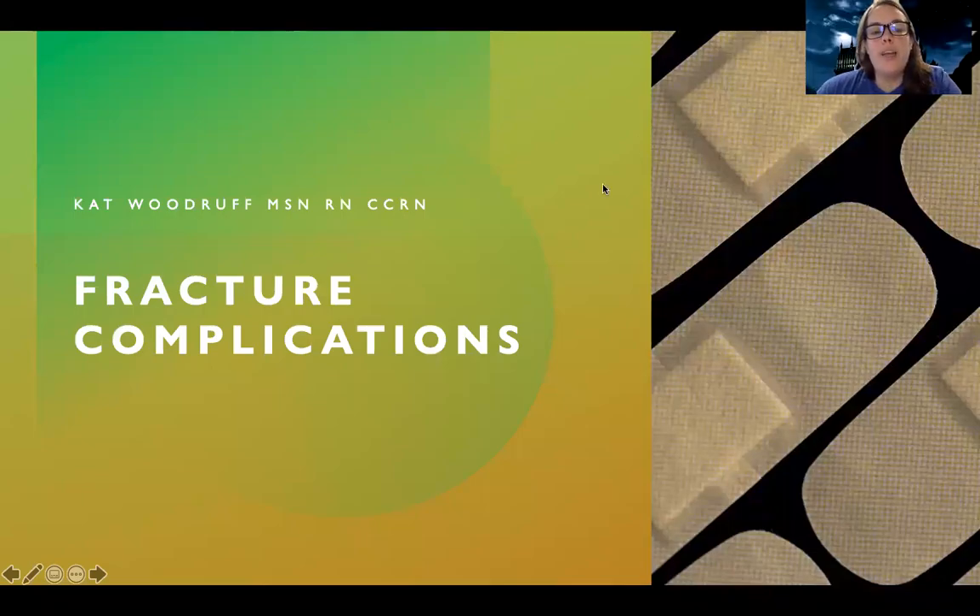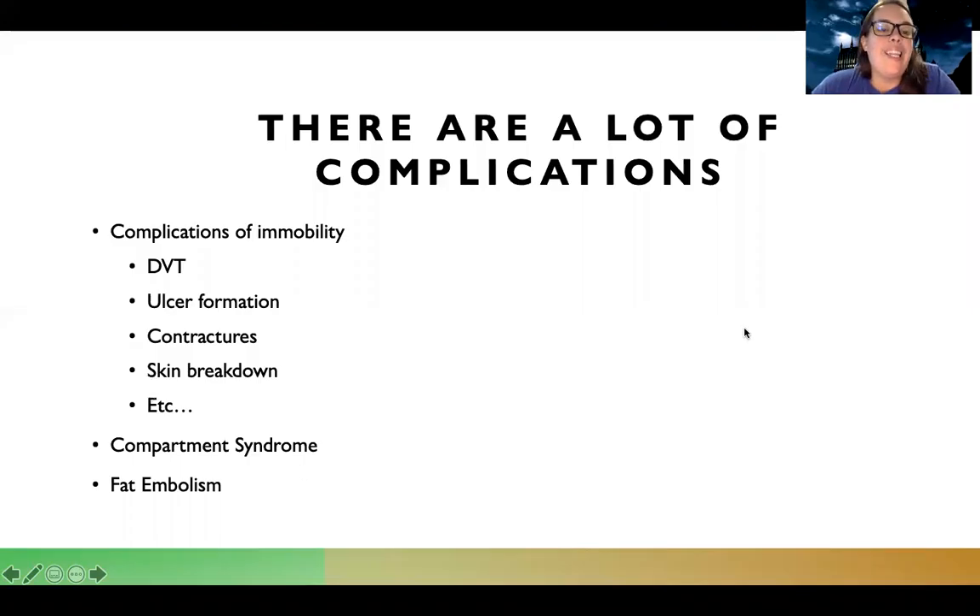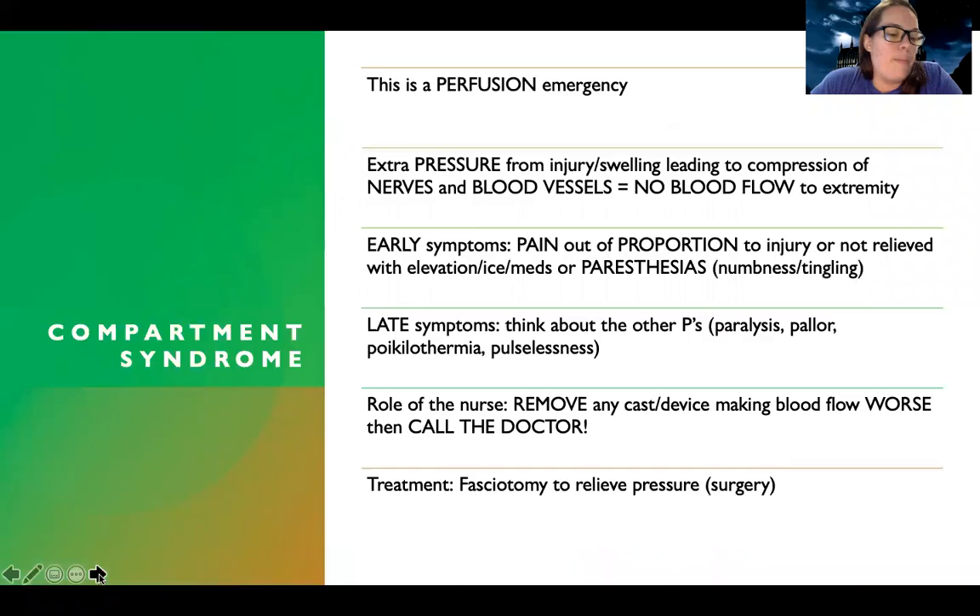Hi guys. This PowerPoint is going to be over fracture complications. There's a lot of them, but I'm going to try to break them down and make them easier to understand. There are complications of immobility, like getting blood clots, forming ulcers, especially stomach ulcers, contractures, skin breakdown — the list goes on. There's also compartment syndrome and fat embolism, and we're going to break those down individually as they're kind of the big guns.